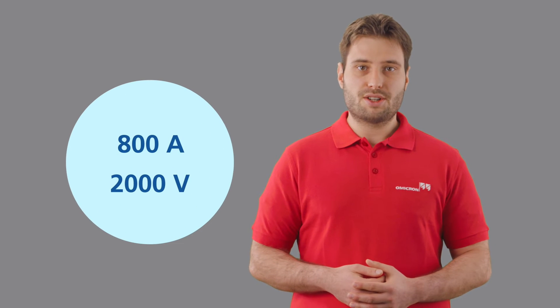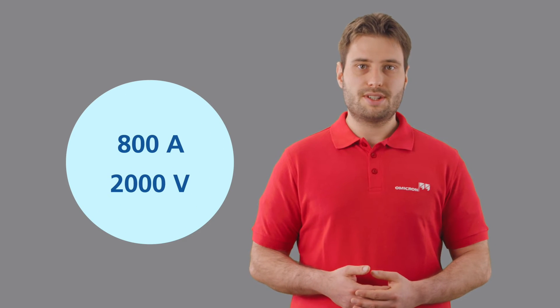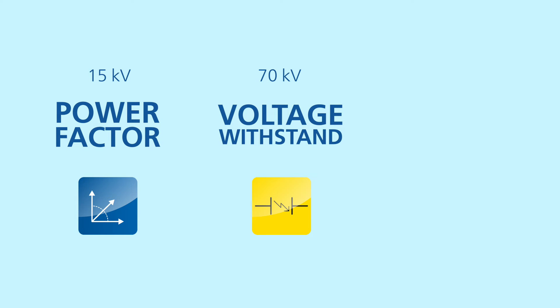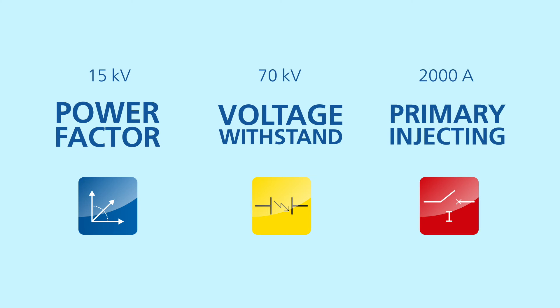Starting from 800 amps and 2000 volts, the CPC can be expanded up to 15 kV for power factor testing, 70 kV for voltage withstand switchgear testing and 2000 amps for primary injection testing. It is also possible to cover transmission line injection, generator core excitation and other high power applications.